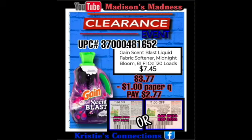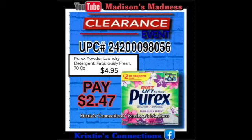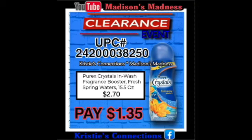Then we have our Gain Scent Blast Liquid 120 loads — you're gonna have a paper coupon of a dollar making you pay $2.77. Then we have our Gain Fabric Softener Original 100 ounce — pay $2.77 for that. Purex Powder Laundry Detergent fabulously fresh — you're gonna pay $2.47 for that. Then we have our Purex Crystals Inwash Fragrance Booster Fresh Spring Waters — making you pay $1.35.